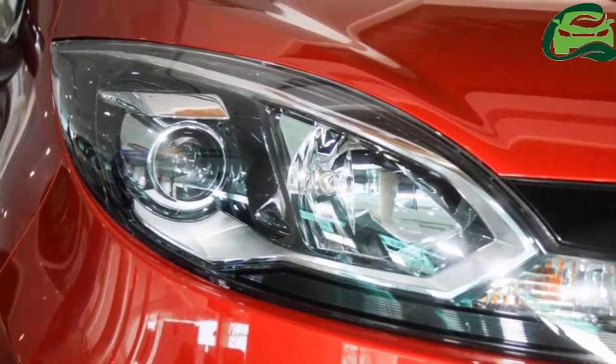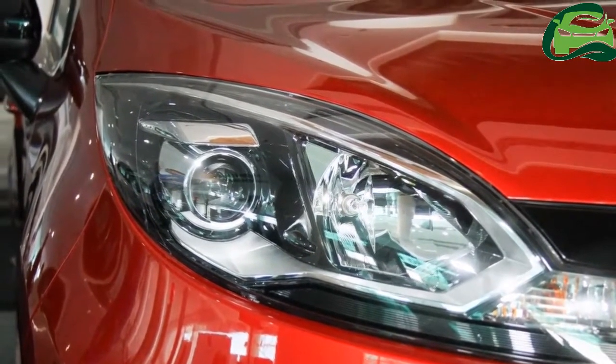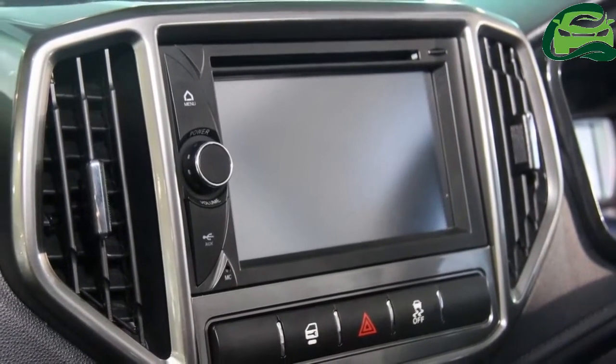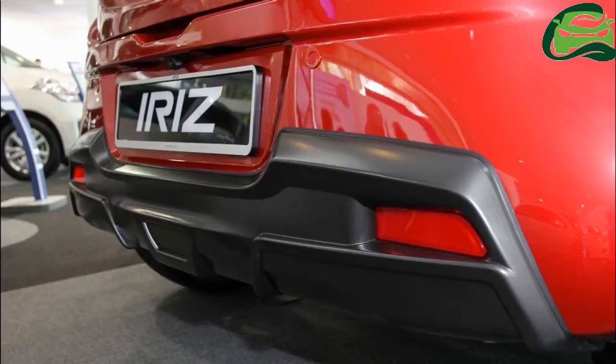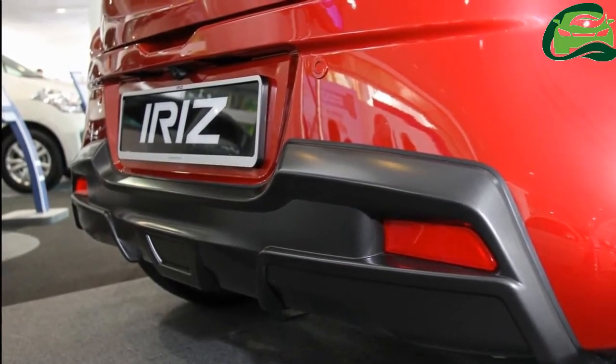Models equipped with a continuously variable transmission feature a Proton Persona style gear lever, Persona's redesigned instrument cluster, as well as new carpets and red piping. An auto-up function for the driver side window and automatic headlights are now off the list.